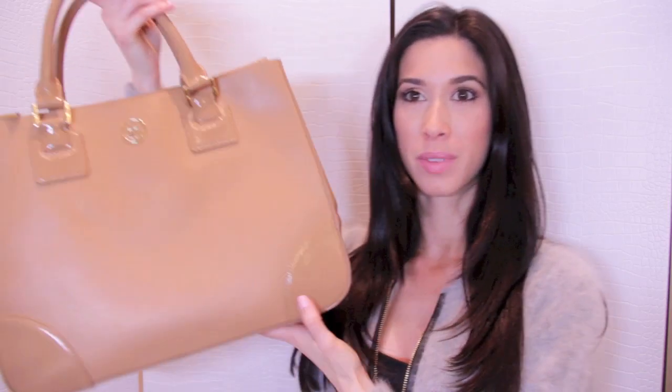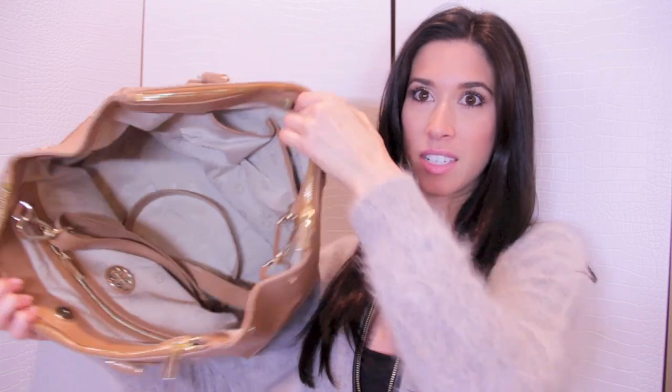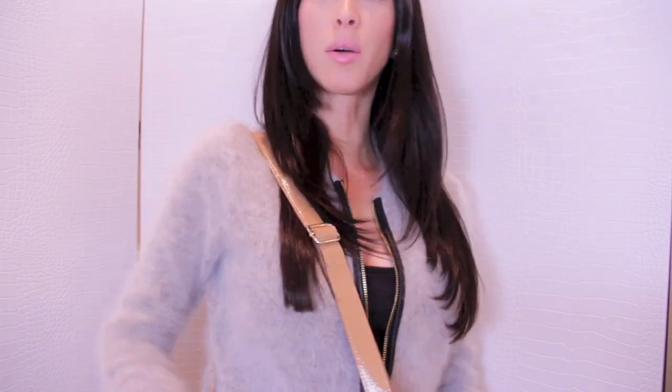Now for a big surprise — it's going to be the biggest giveaway I've ever done on my channel! In honor of the 'what's in my bag' video, I'm actually going to be giving one of you your own bag. This is the Tory Burch Robinson bag. It is a very structured tote, quite large with a lot of space inside, some separate compartments, a zipper, and a strap so you can wear it as a messenger bag or carry it as a top handle.